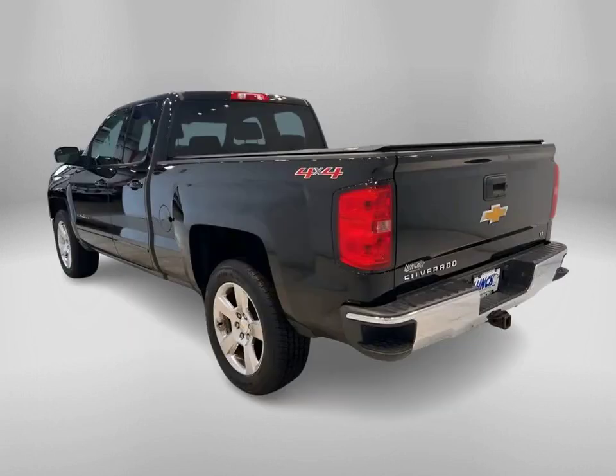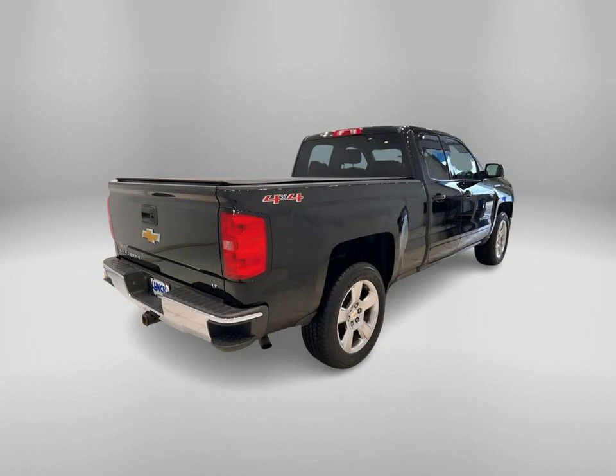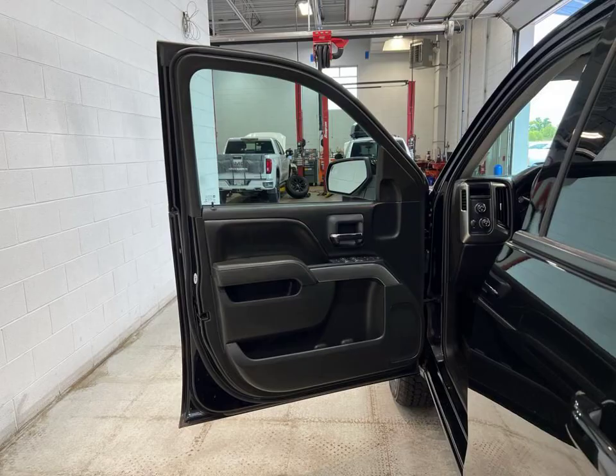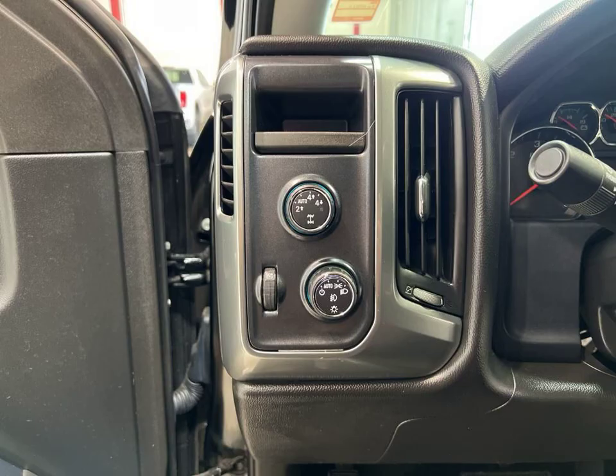Welcome to Lynch Chevrolet of Maquanago, where we have an incredible vehicle for sale: the 2015 Chevrolet Silverado 1500LT. This stunning truck comes in a sleek black color that is sure to turn heads wherever you go. But it's not just about looks — this Silverado is packed with amazing features.